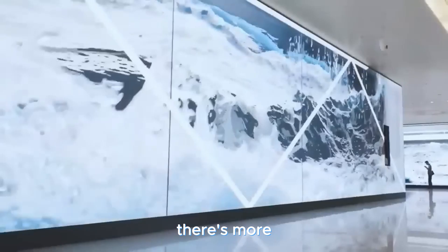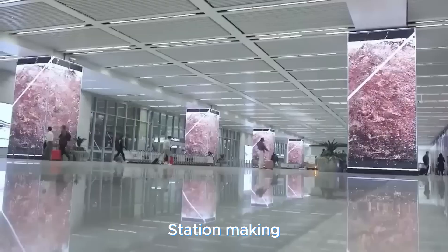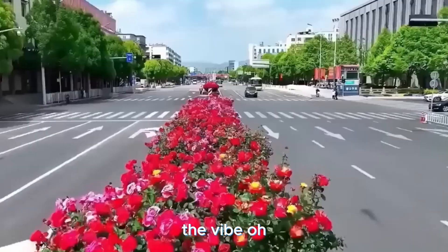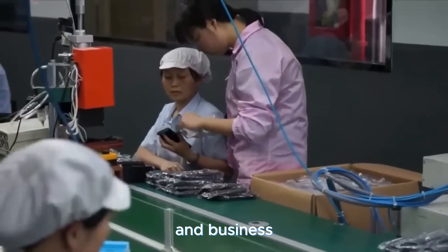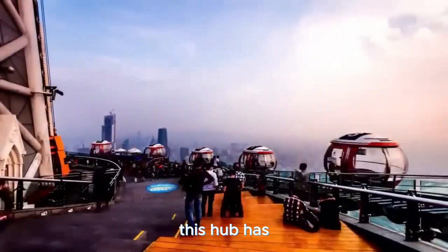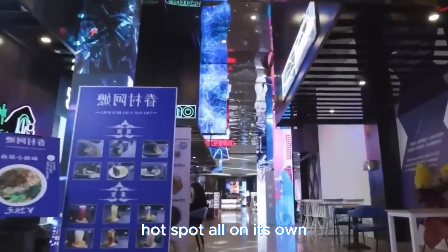Right across is the Shanghai Hongqiao Railway Station, making sure you're seamlessly connected. And the vibe goes beyond just transit — there's a retail and business extravaganza that'll keep you entertained while you wait for your ride. This hub has grown so big that it's become a tourist hotspot all on its own.